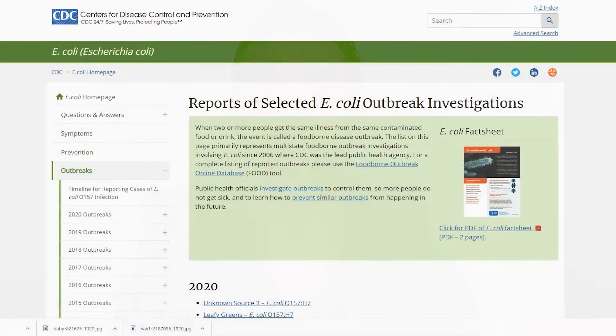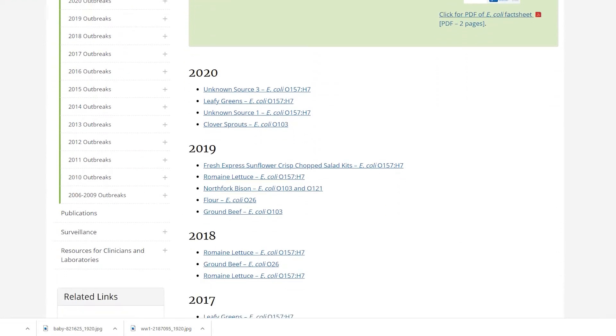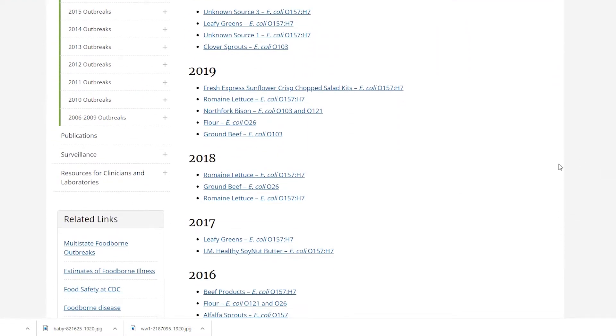Unlike other probiotics, the bacteria used in Mutaflor is a strain of E. coli that is considered to be beneficial. That's right — it's an E. coli probiotic. Now, some strains of E. coli are considered to be pathogenic, causing food poisoning, septicemia, and other serious health complications. Most E. coli are harmless, however, and some can even be beneficial, like the strain used in Mutaflor.